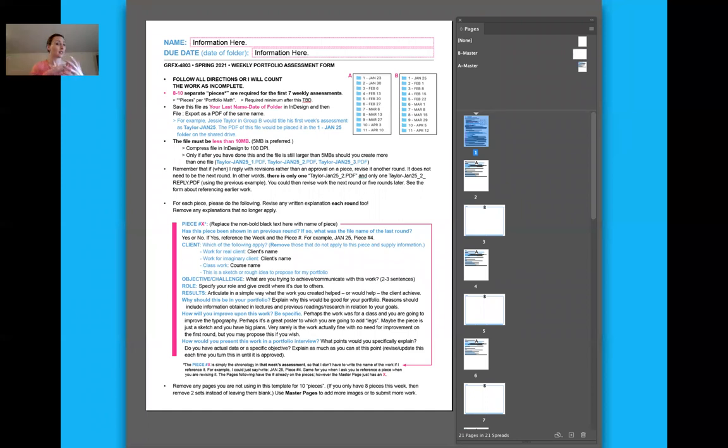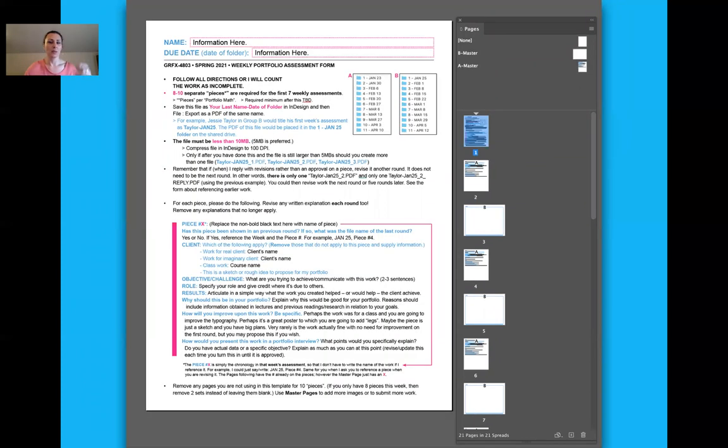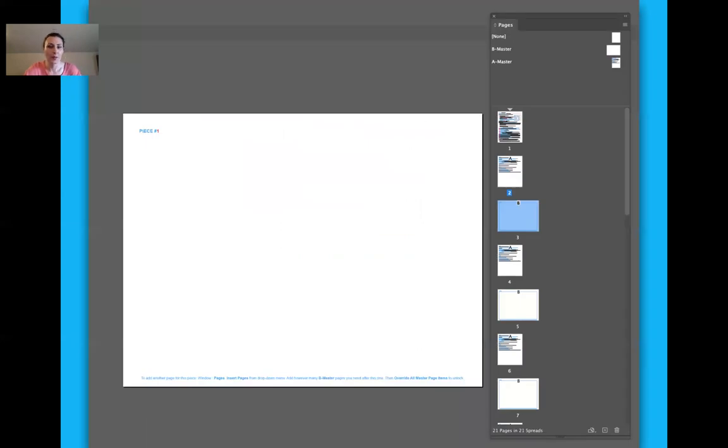I could look at something as piece number two on February 27th and say 'revise that, I don't need to see it again until March 27th.' When I see it again, it'll ask: have I seen this piece before? Really important to keep things organized. Every week they mostly don't need to refill it out — they can copy-paste it the next time, except for the 'how will you improve your work' section. The first time they write this it's going to help them write captions and make a process book.